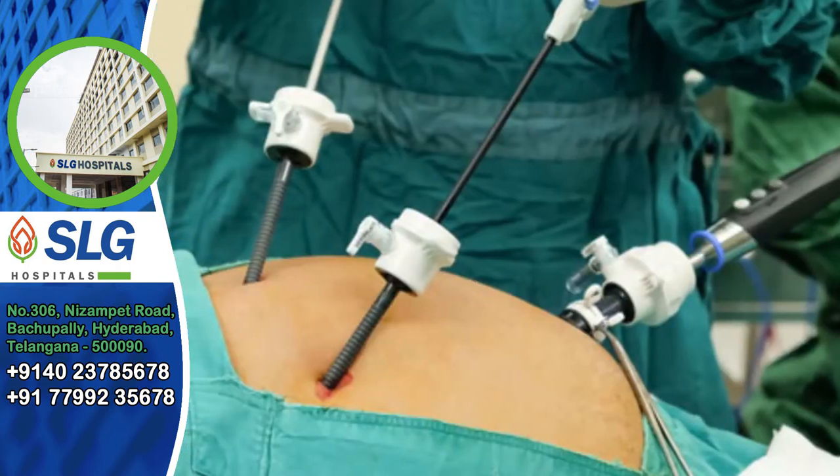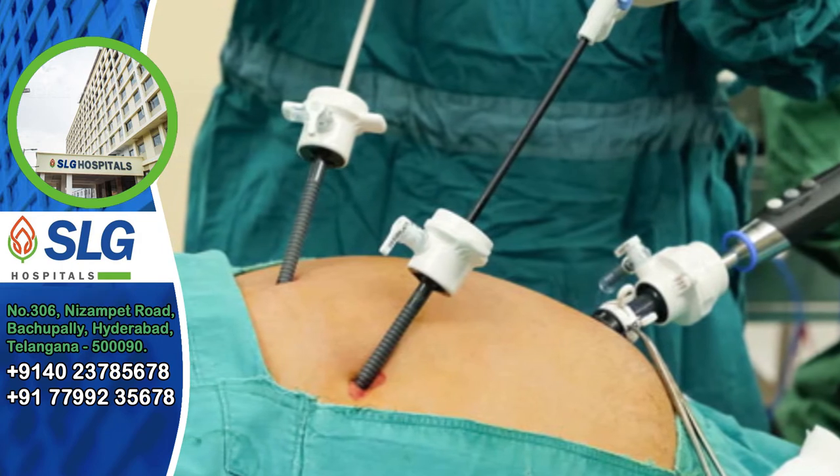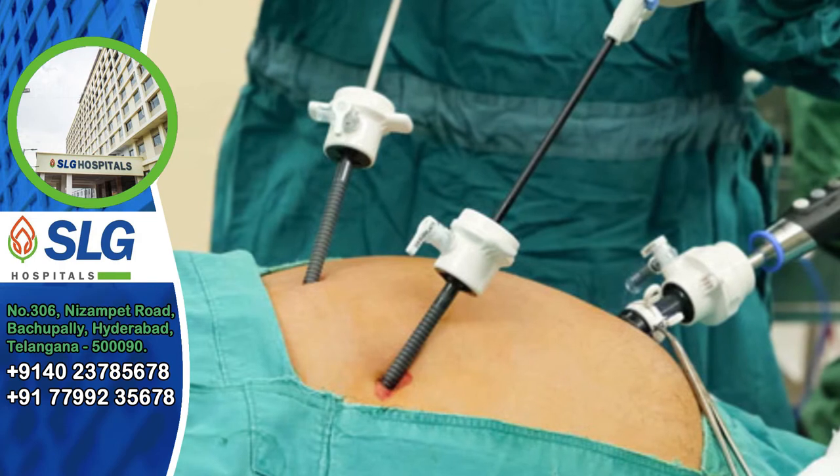We are going to do laparoscopic hernias — the umbilical hernias, the epigastric hernias, and the inguinal hernias. We can also do previous surgery laparoscopically.